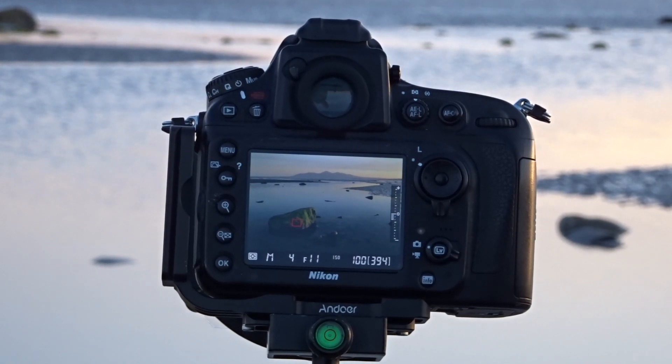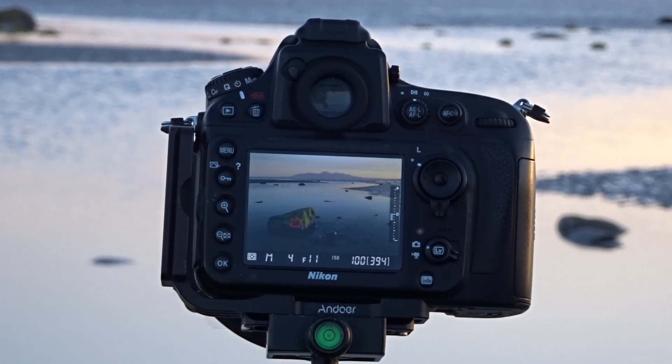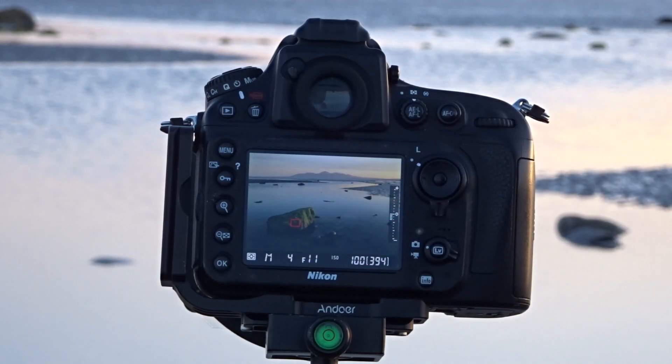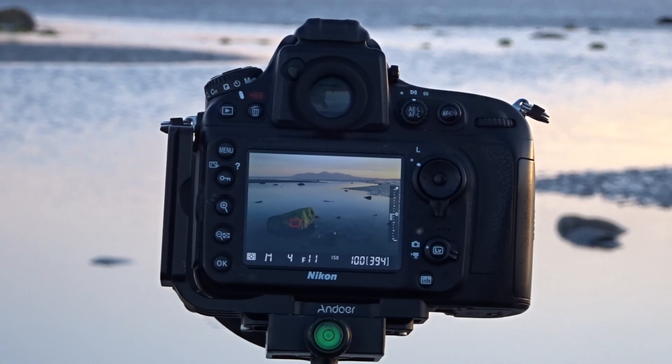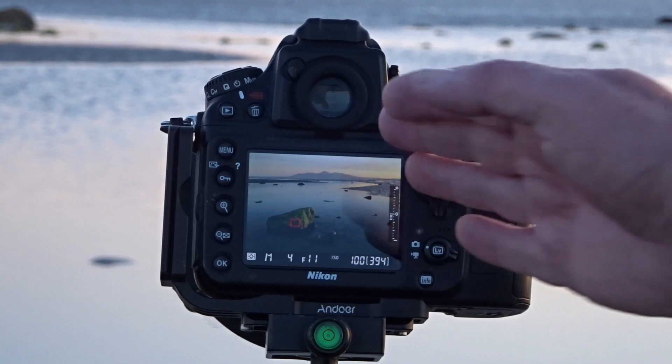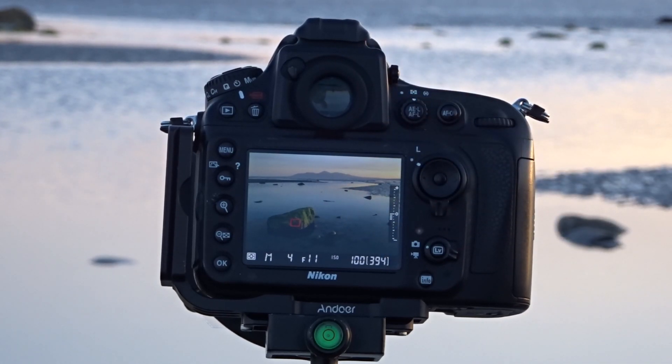So I've got the composition set up here. On the back of the camera you can see I have a nice big rock with lovely green seaweed or algae — whatever it is. There's a lovely piece of light actually falling onto it. I've got the mountains in the background, the water, and there's a nice S-curve leading over to the mountains. The sun sets in approximately 15 minutes and I'm hoping to get a nice bit of colour into the sky.